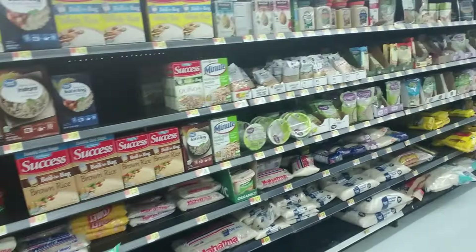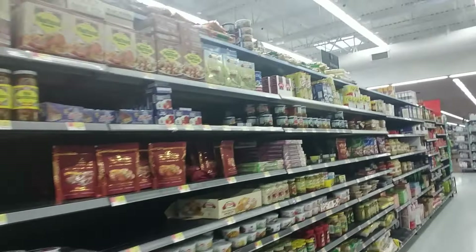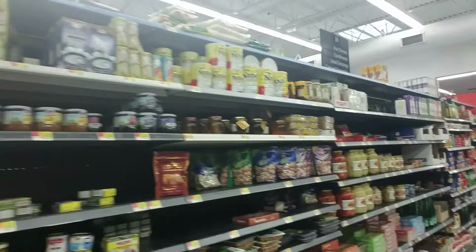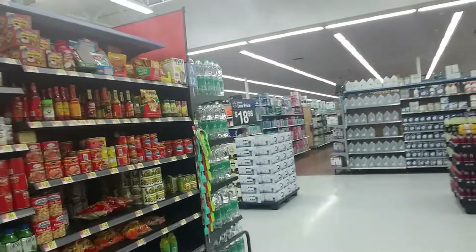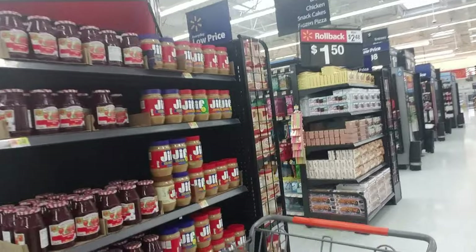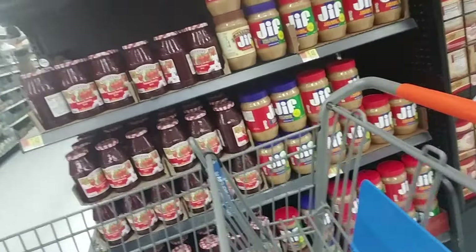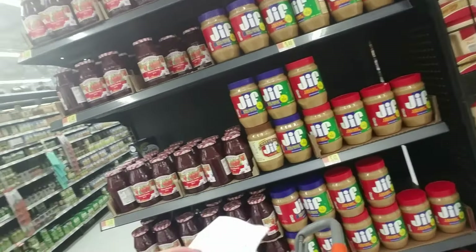They have all kinds of different international type foods in here because a lot of people in this area are from all over the world, so they carry a bunch of different types of food. Okay, got my peanut butter. Let me look at my list again.